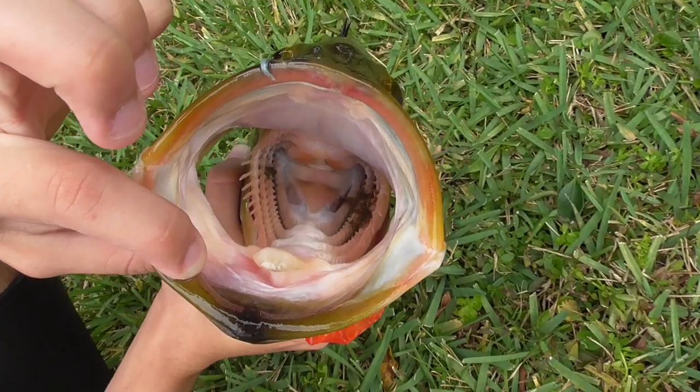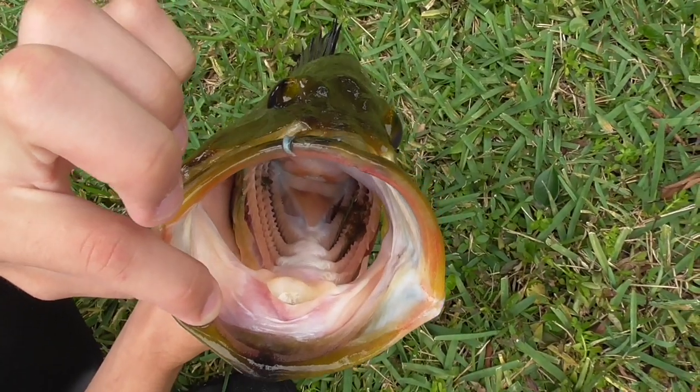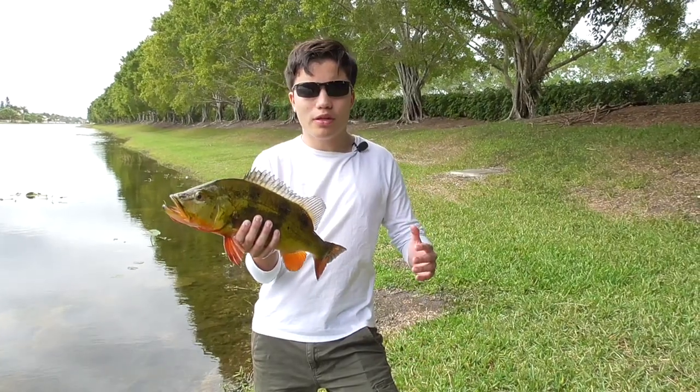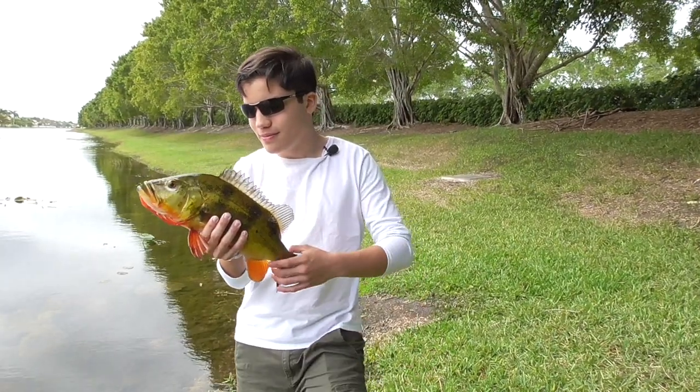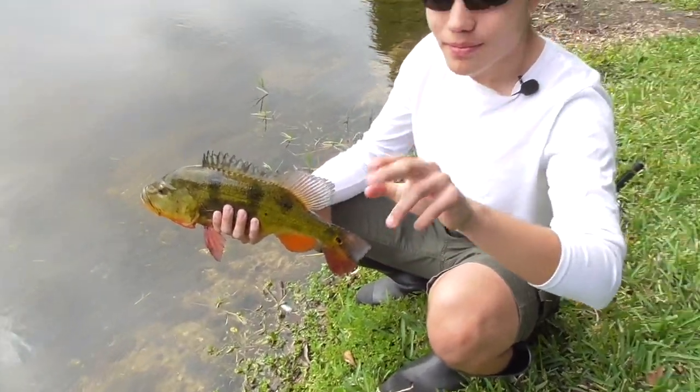However, if you do decide to eat these fish, the meat is white and flaky and has a pretty good taste. We're going to go put this awesome fish back into the water — go eat those nasty tilapias! Bueno muchachos, till next time.